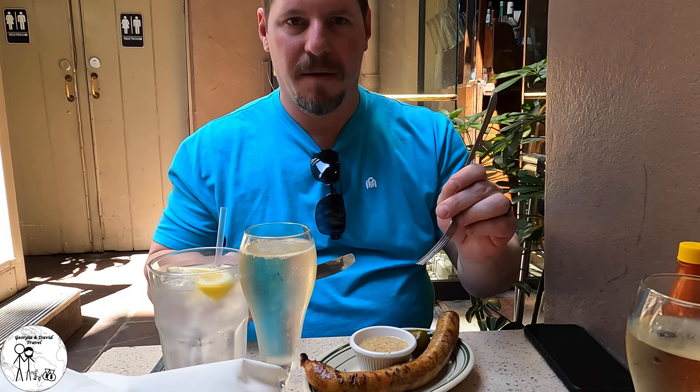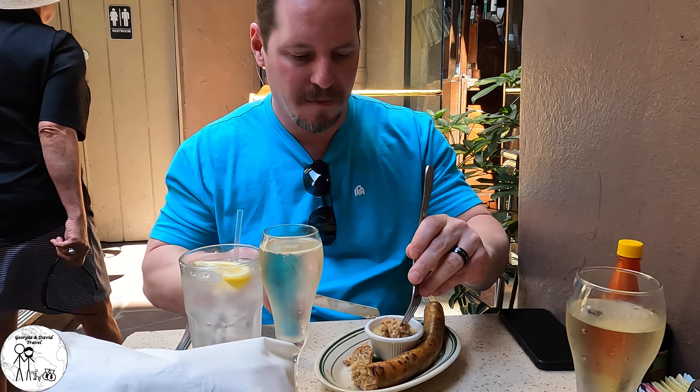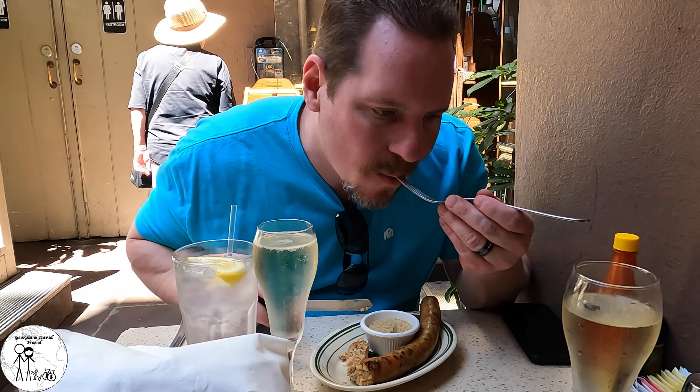I've got the boudin sausage here with creole mustard. Not a very strong flavor — it's got a little bit of a grainy texture. The mustard kind of sets it off. It's decent, but not my favorite sausage ever.